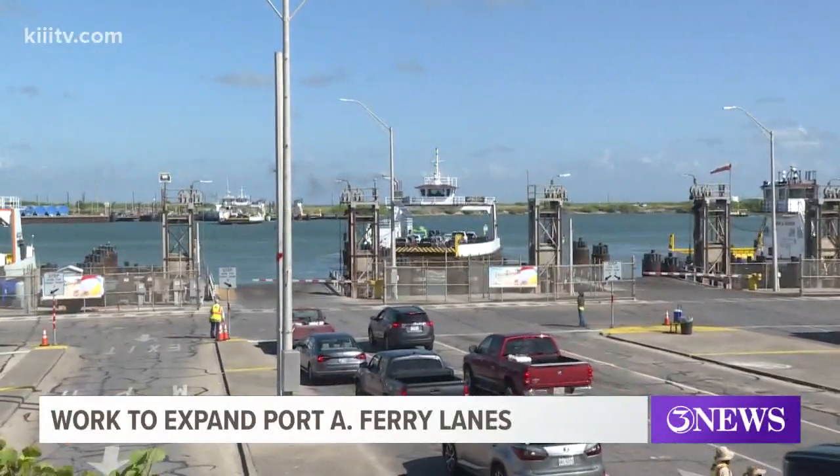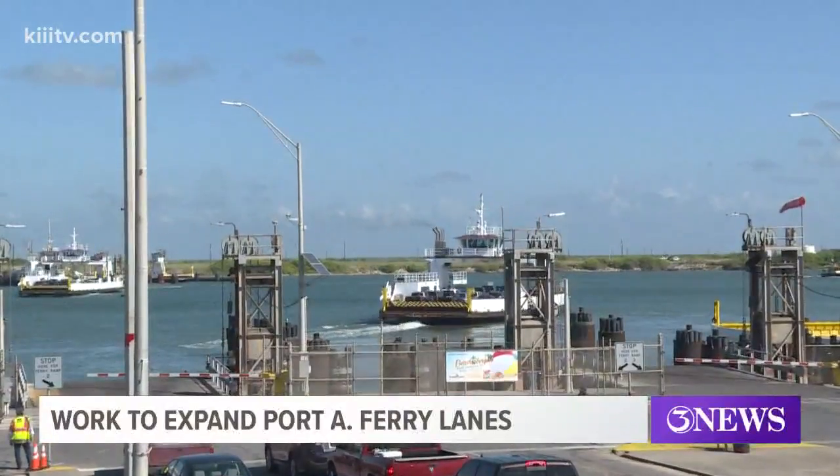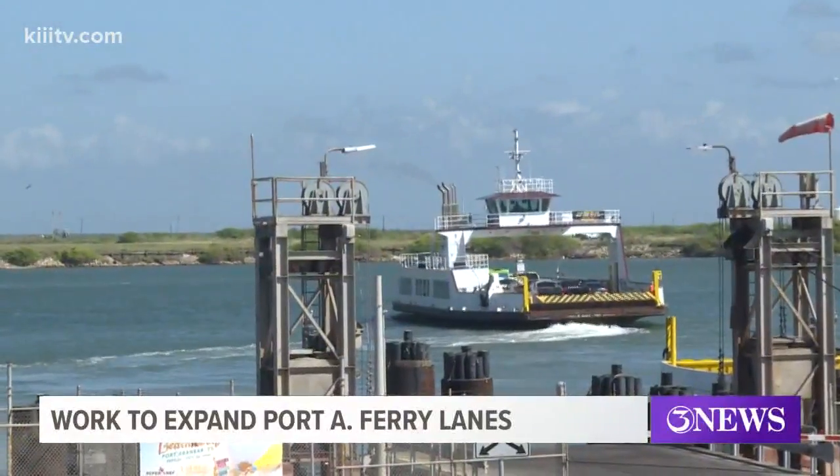A $9 million project aimed at creating more lanes for vehicles using the Port Aransas Ferry is now underway. The first phase of work has begun on Harbor Island to expand what they call stacking lanes and park and ride facilities for the ferry system.